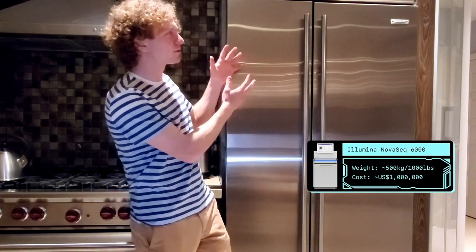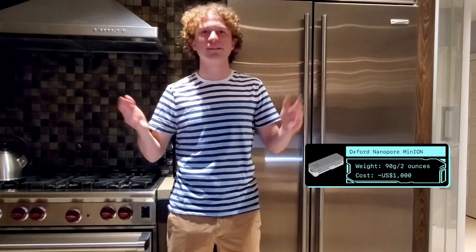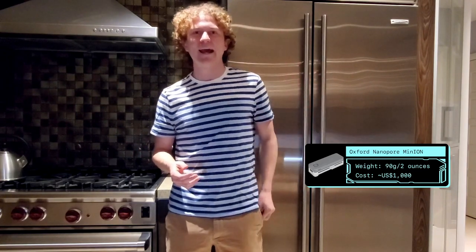Sequencers used to be these really large refrigerator-sized devices that cost hundreds of thousands of dollars, but now there are sequencers available that just cost a thousand dollars and they're the size of a USB thumb drive. And there are already companies working on sequencers that'll be able to read DNA directly into an iPhone.